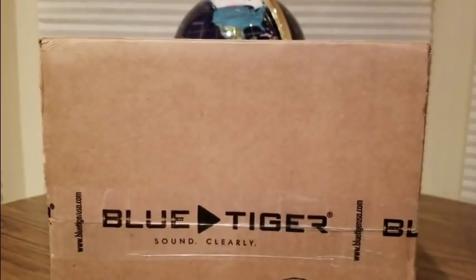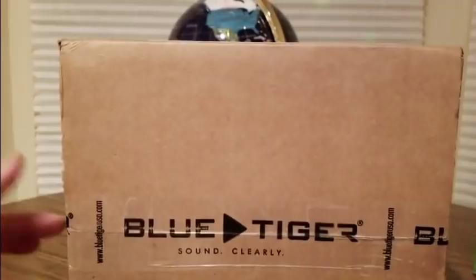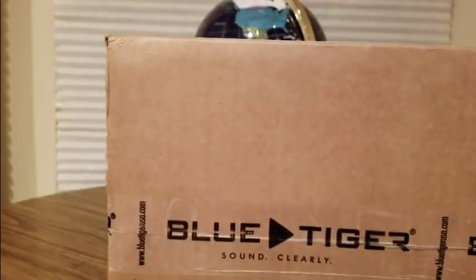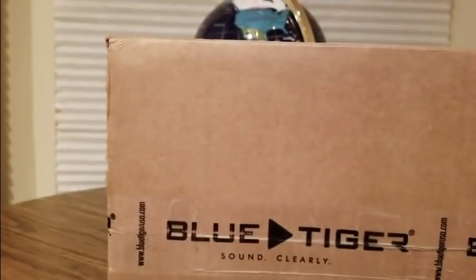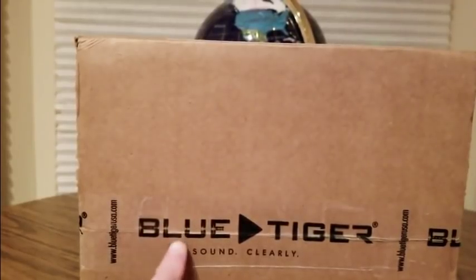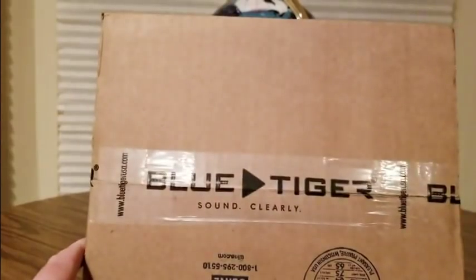All right YouTubers, here we go again with another unboxing video — I do believe this is Amazon, not sure. The links will be down below. Hopefully everyone had a good weekend and is safe, especially from the Black Friday madness. Everybody got their turkey on for Thanksgiving, and Cyber Monday is coming up — so you guys might want to check these guys out at bluetiger.com.